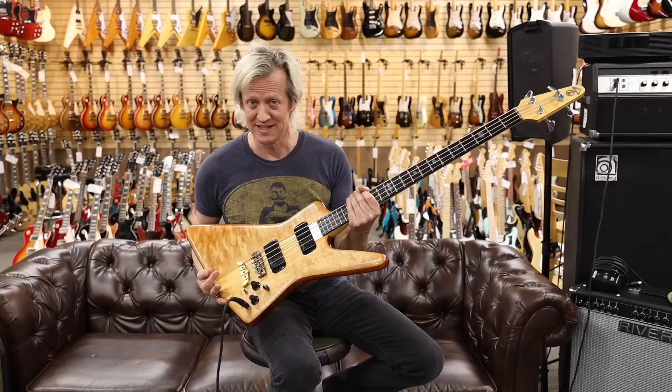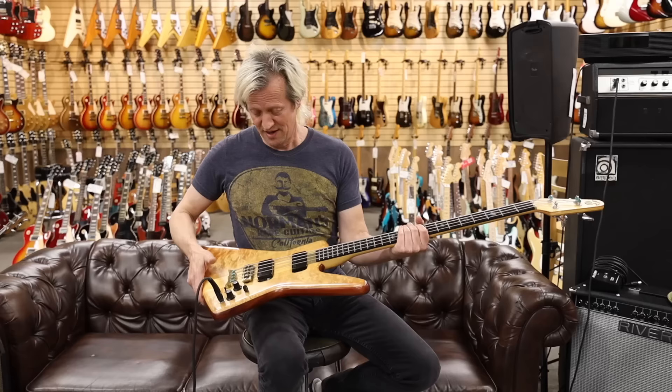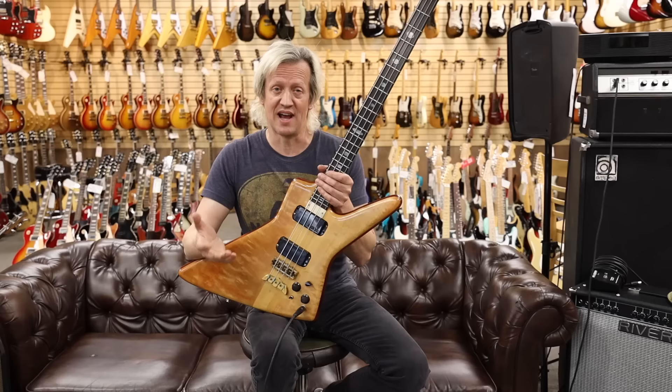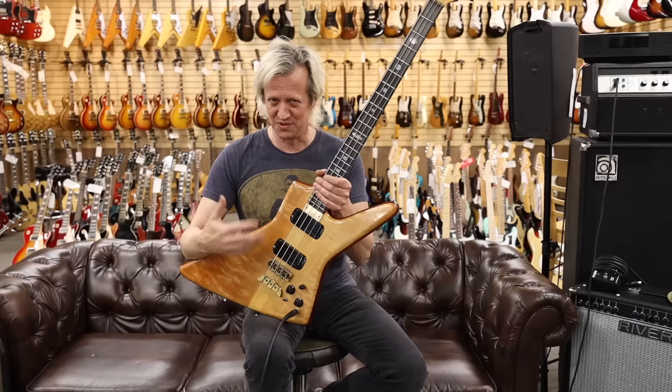Hey everybody, this is Greg here at Norman's Rare Guitars with a very special Alembic Spoiler bass from the early 80s — 1984. Very cool, mostly associated with John Entwistle in the late 70s to early 80s period of The Who. This one is a 32-inch scale medium-scale bass with pretty basic controls compared to a lot of Alembics. Alembic was really the first boutique electric bass manufacturer. Ron Wickersham designed a lot of electronics for Jack Cassidy from Jefferson Airplane to get all kinds of different tones as music was evolving.